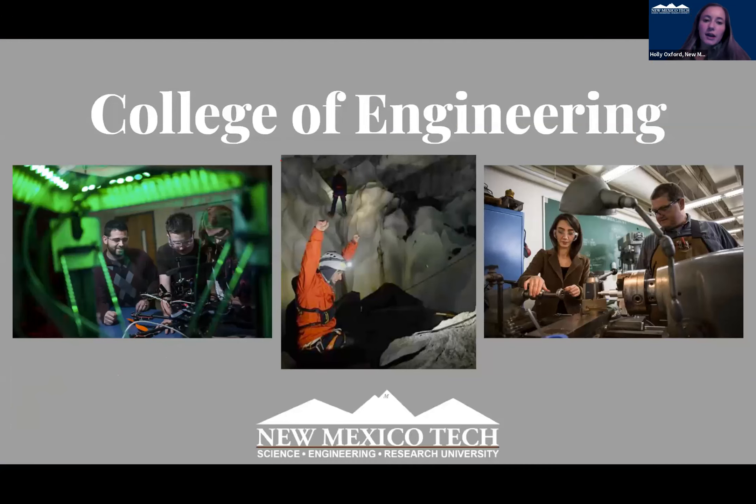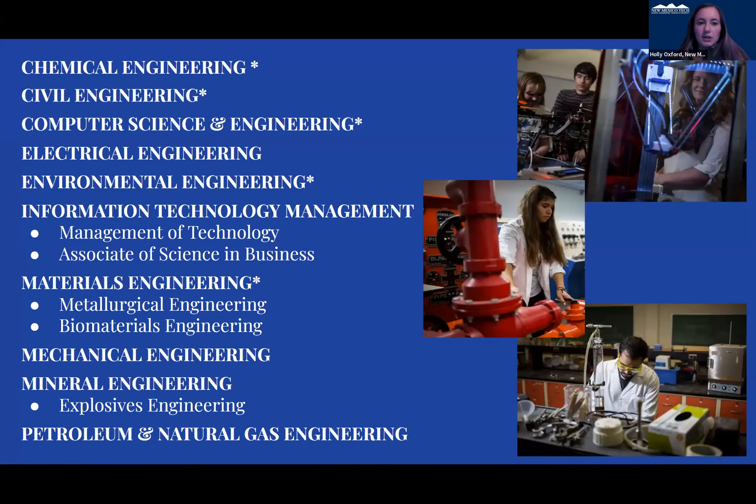We have our College of Engineering. This lists all of our engineering degrees. Any of the ones with an asterisk next to it are part of a five-year plan. If you're interested, it allows you to receive your undergrad and your graduate degree in five years, which cuts a year off of your graduate. This lists a bunch of our different engineering degrees.